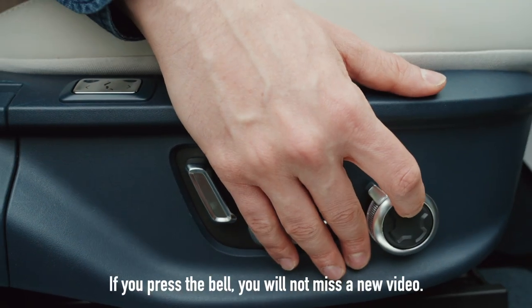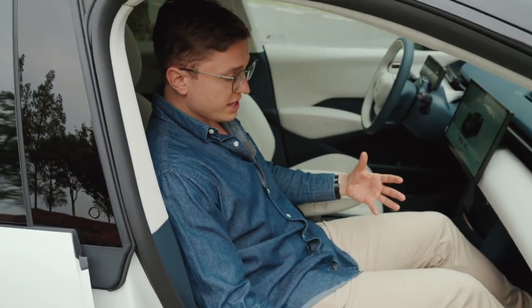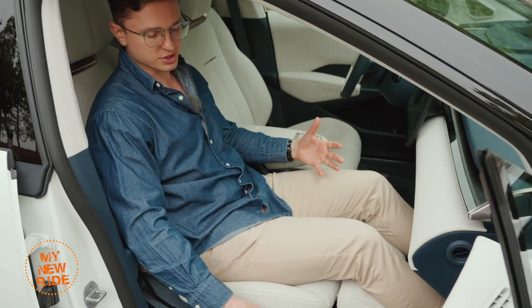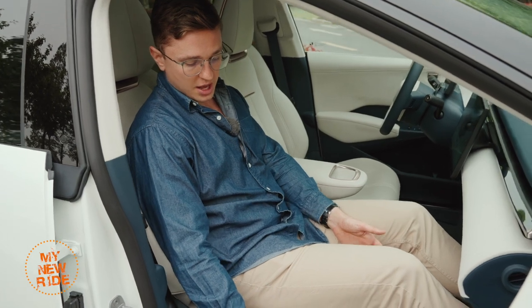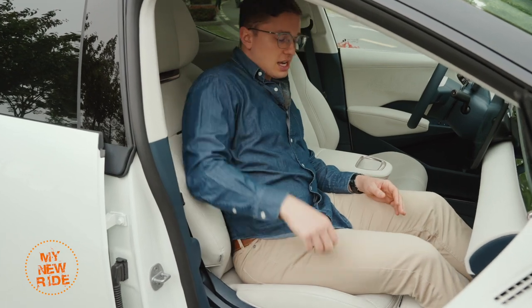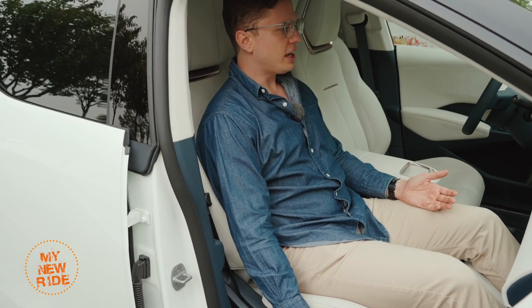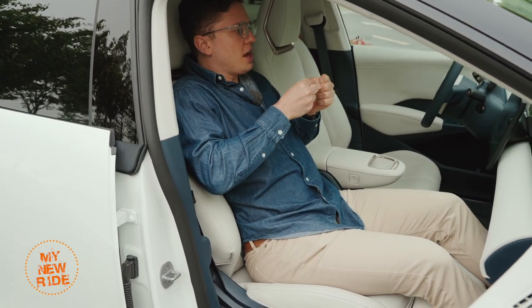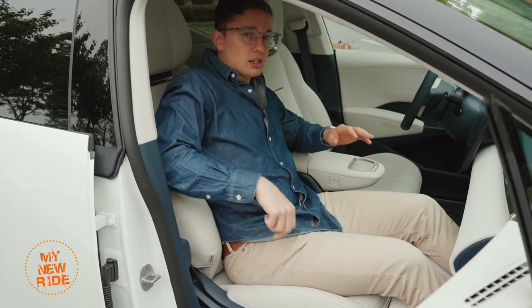I've come over to the passenger side because I want to show you some of the features only available here when you pick the four-seater version of this car — this isn't available on the five-seater. There is a ton of adjustability when it comes to the passenger side seat. There is this leg rest, which you can also move forward. There's adjustability top to bottom: the headrest, the shoulders, the back support, and even a vibrating function that acts as a massage. Unlike a massage in other cars where it kind of slowly punches you, this one physically vibrates you on both the bottom cushion and your low back. It's quite a nice feeling.